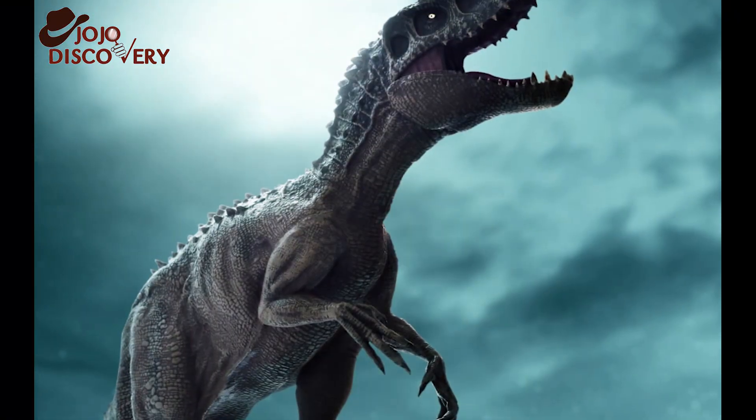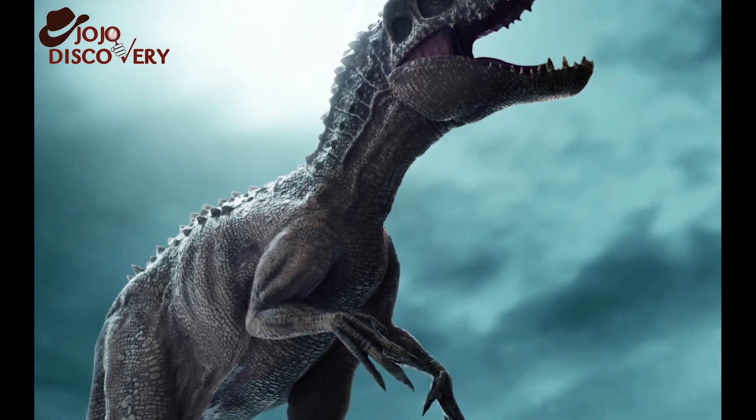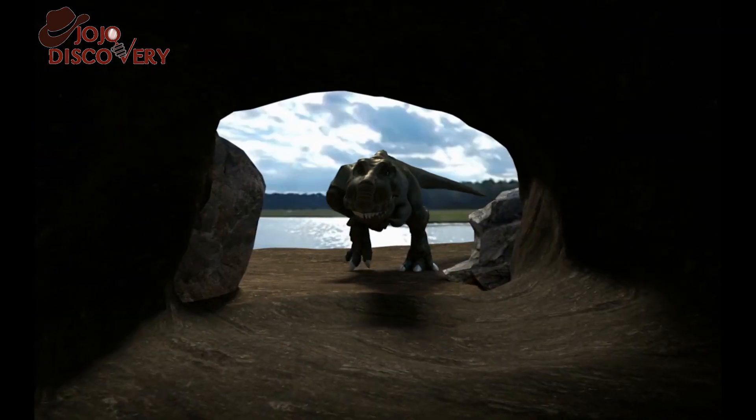Considering this dinosaur was an herbivore, its skin color likely played a role in protecting it from the enormous carnivores of the time. "Strong predation on a massive, heavily armored dinosaur illustrates just how dangerous the dinosaur predators of the Cretaceous must have been," said Brown.